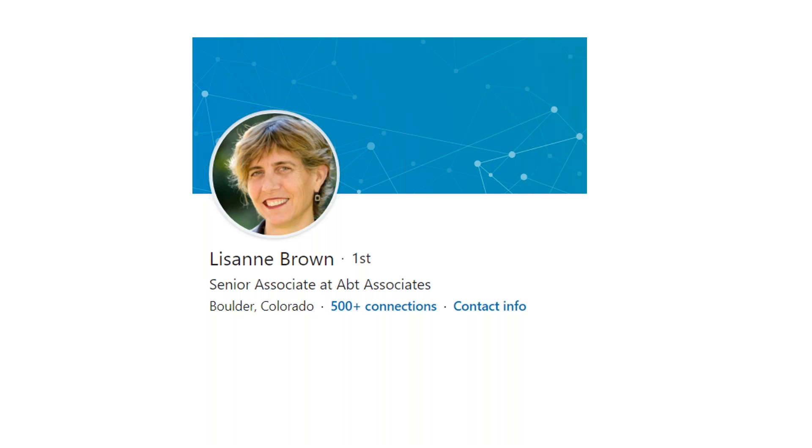Hello everyone, and welcome to the webinar on Demonstrating Leadership Across Your Roles. This is part of the Boost Your Career webinars co-sponsored by Sue Mentors and Tulane University. Today's format is a little different — we're having a case study. You'll be hearing from me, Sue Griffey, with the overall topic, and then from Dr. Lizanne Brown, who will discuss her experiences with demonstrating leadership.